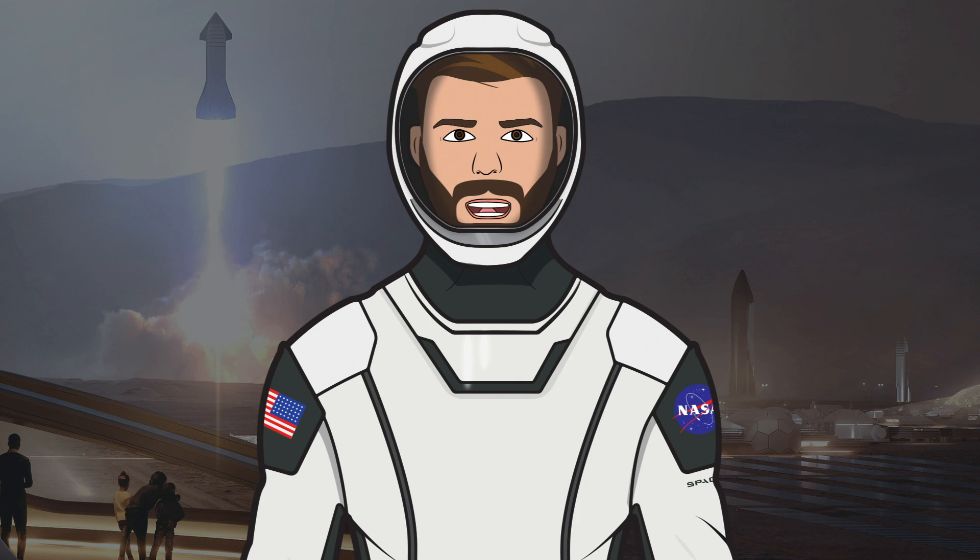That's it for this episode of the SpaceX Show. I hope you enjoyed the video. If you did, make sure to hit the like button and leave a comment down below. If you want to stay updated with SpaceX info, make sure to subscribe and press the bell icon to get notified when I upload. Thanks for watching and have a great day.